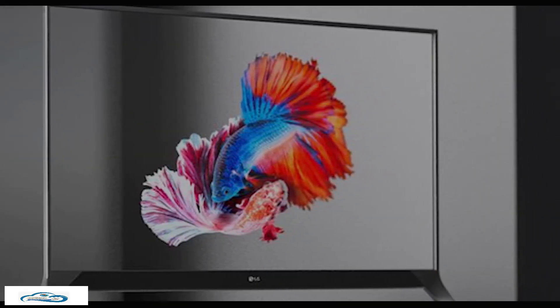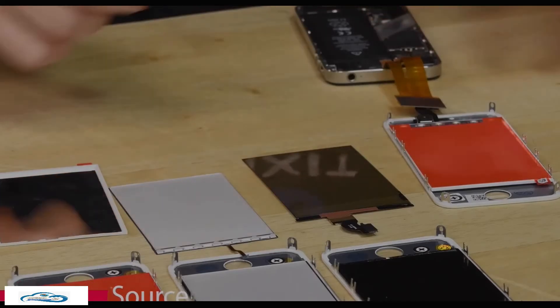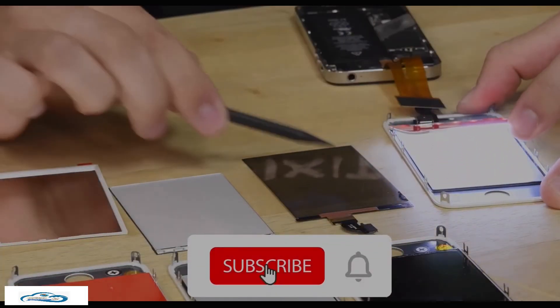As a basis, an OLED display is used, which is characterized by low power consumption, high brightness, and a faster response time than conventional LCD displays. The OLED screen is equipped with a transparent luminous display panel through which light can shine. Thus, content can be displayed on the transparent screen while users can simultaneously see through the phone.